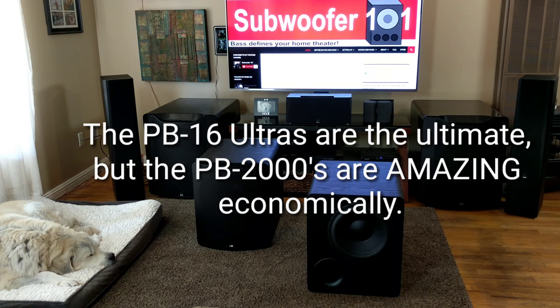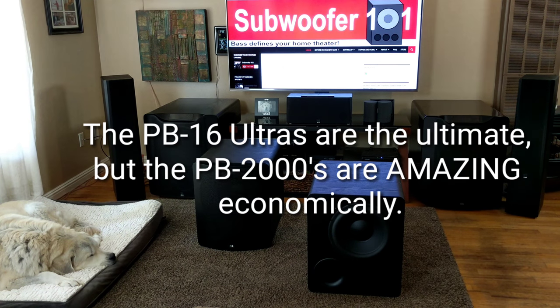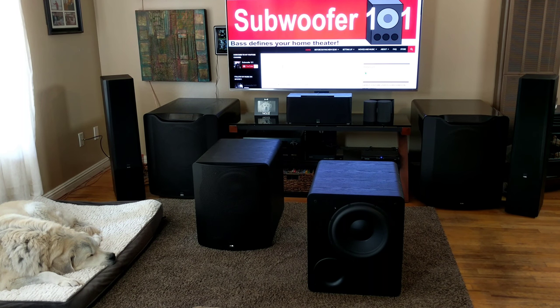It's the economics of it, it's what it represents. The PB2000s are a 12-inch driver, 500 watts, 1,100 watt peak, and they're just a very good quality subwoofer for the money.